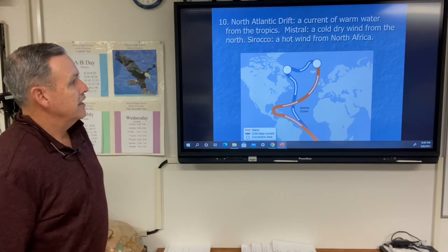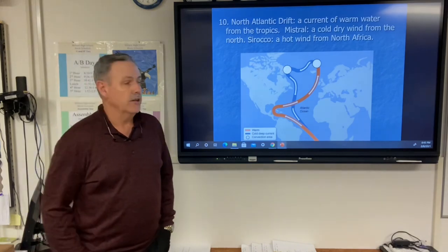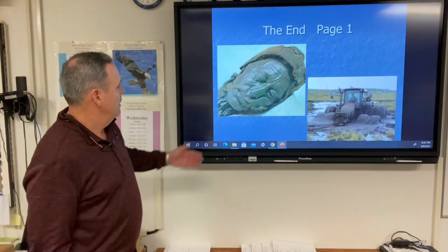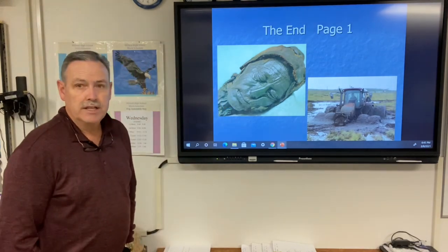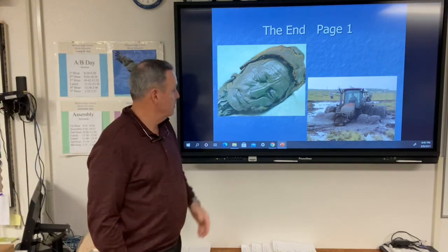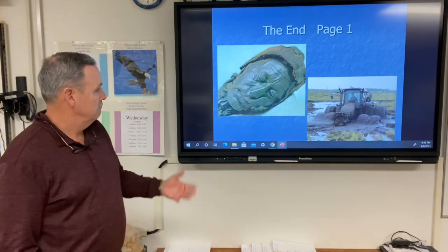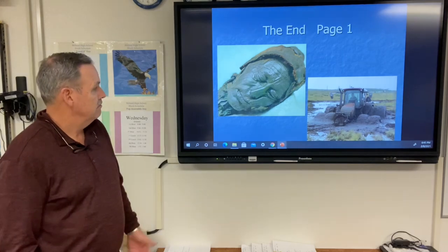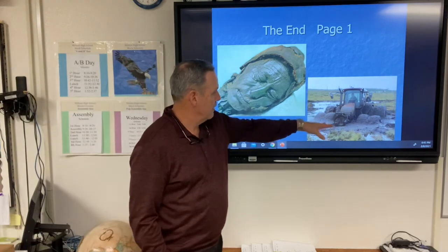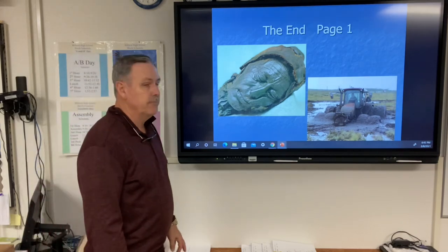A mistral is a cold dry wind from the north, and a scirocco is a hot wind from North Africa. This is the end of page one — there's the bog body, and despite the cheek being squished and the skin looking very much like dirt, that person is well preserved and looks like they're asleep. Some of these bog areas are still very wet and muddy.